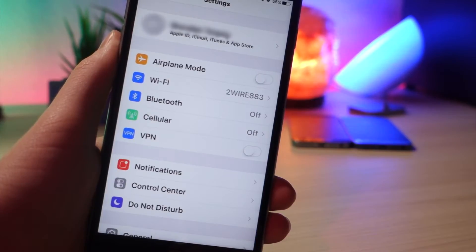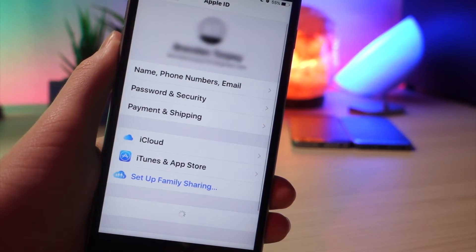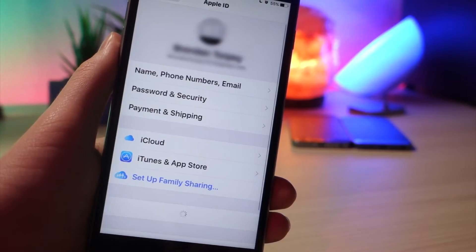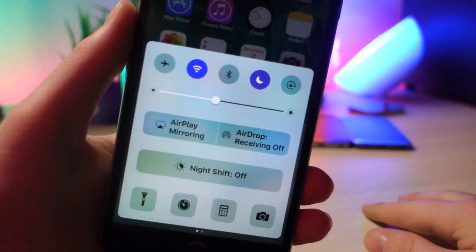So in Settings, if you look at the very top, there is now a new location for all of everything that has to do with your Apple ID. If you click on that, you will see that all your settings for your Apple ID are in one place, which can be very handy.